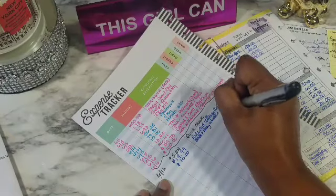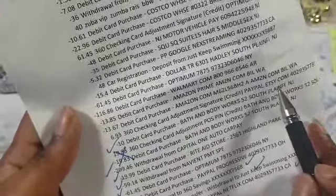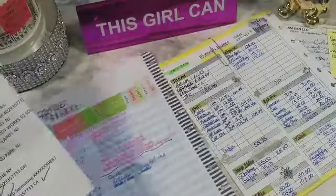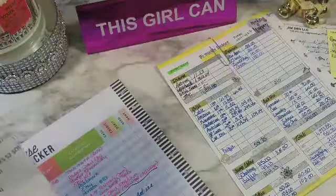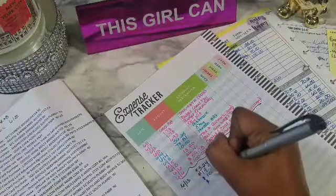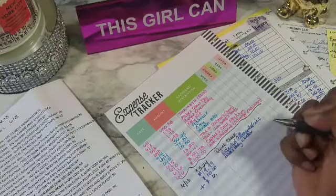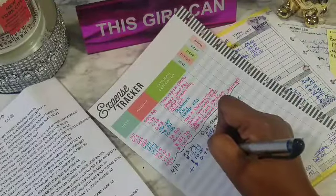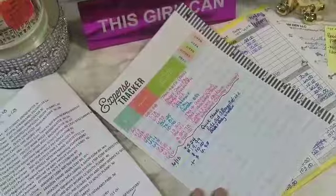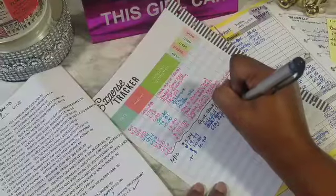You guys saw my haul — if not, I'll link that above. Next, we have $6.93 and it says Etsy dot com. Oh, okay — that's money back. That girl finally gave me back my credit for that order I purchased. So that's actually money coming in — a plus of $6.93 — and that was an Etsy refund. Money back to me.